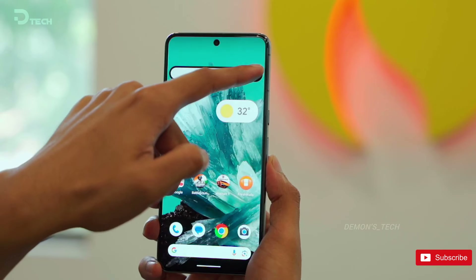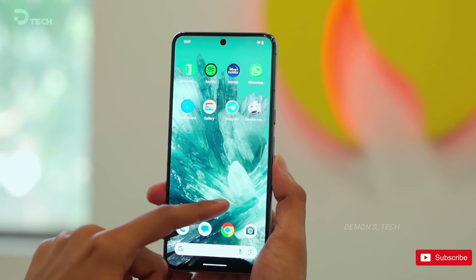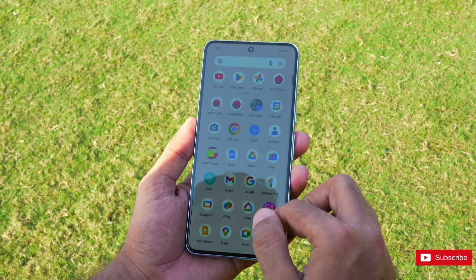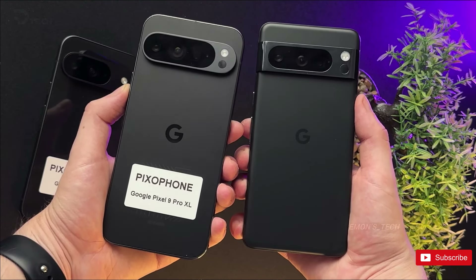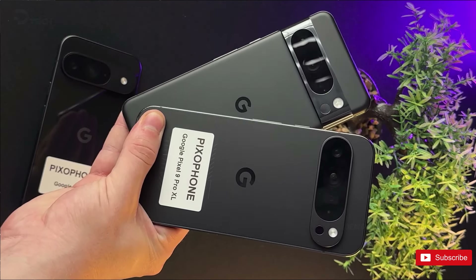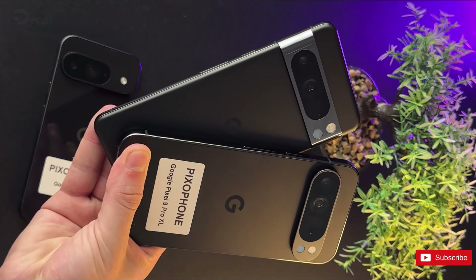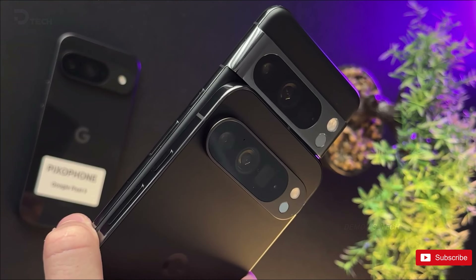While leaks may take away some of the surprise factor from the official product launch, they also generate excitement and anticipation among tech enthusiasts. The leaked video serves as a sneak peek into what Google has in store for its flagship lineup, setting the stage for a fierce competition in the smartphone market in 2024.